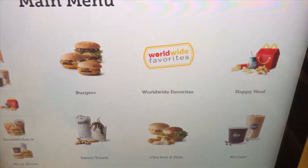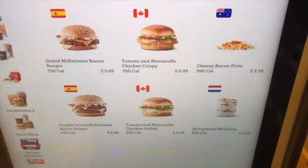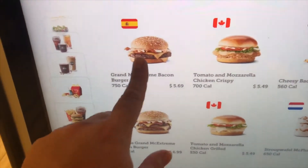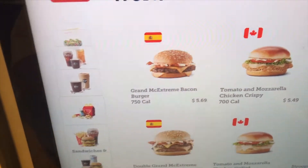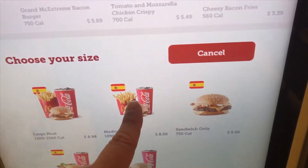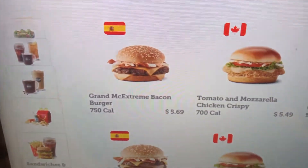We're here at the McDonald's kiosk and one of the options they have is Worldwide Favorites. If you click here they have different options from different countries. So from Spain they have the Grand McExtreme Bacon Burger. It's got bacon, special sauce, grilled onions, and smoked Gouda cheese.